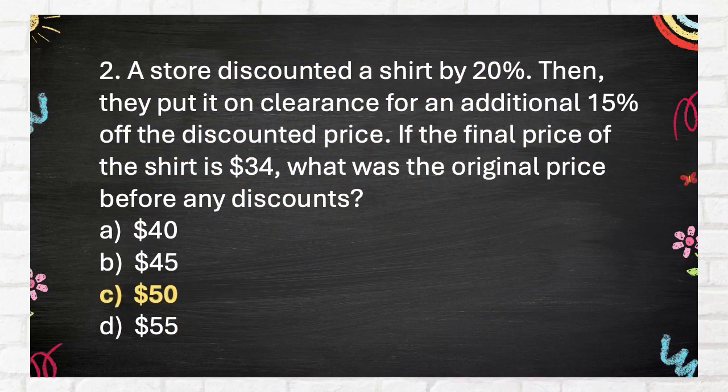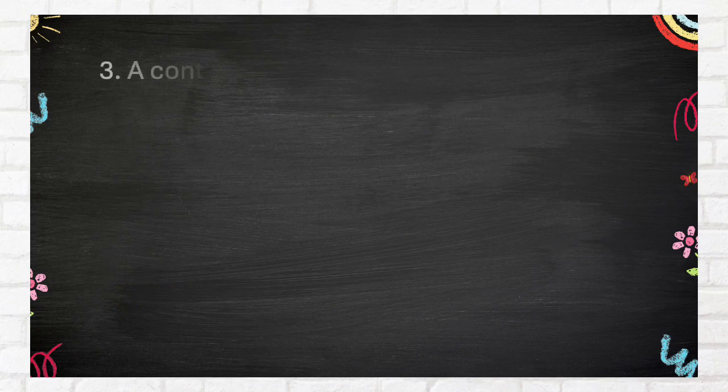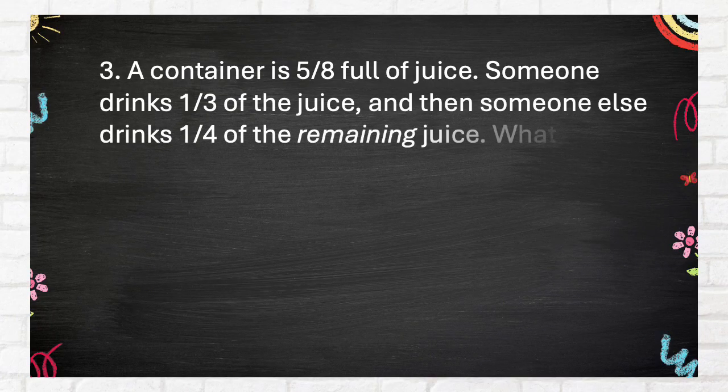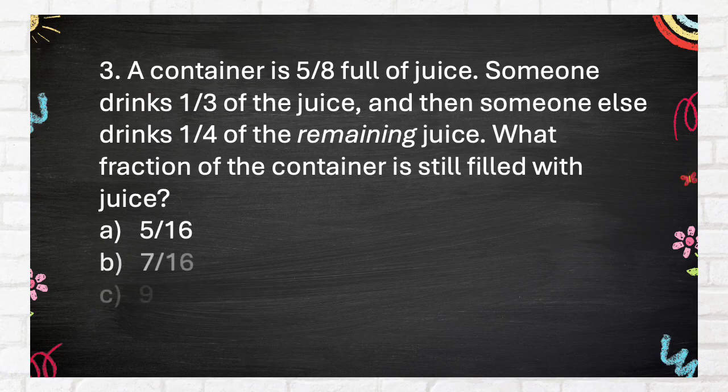The correct answer is $50. Question 3: A container is five-eighths full of juice. Someone drinks one-third of the juice and then someone else drinks one-quarter of the remaining juice. What fraction of the container is still filled with juice? A. 5/16, B. 7/16, C. 9/16, D. 11/16.